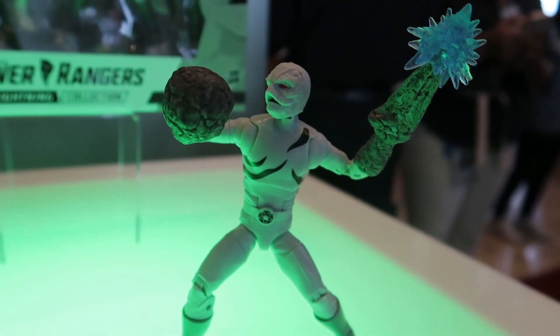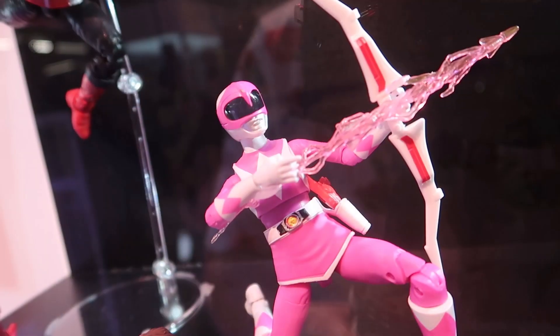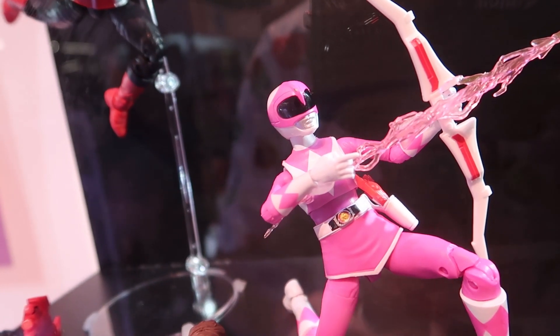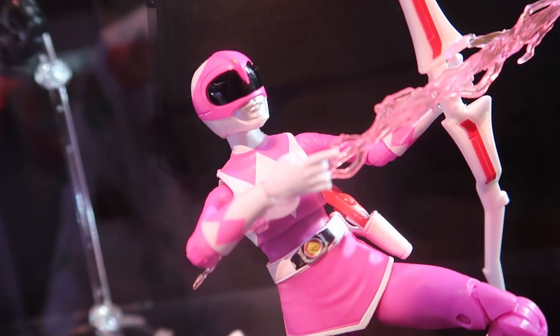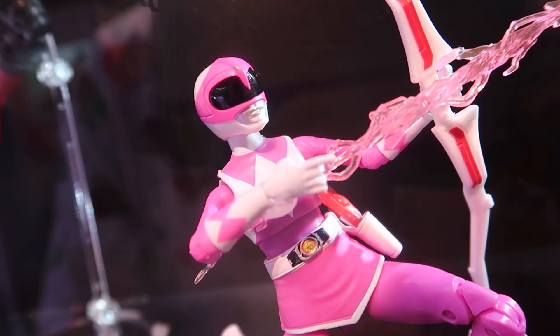So it looks like some really cool stuff on the way for the Lightning Collection. Lots of fun stuff. I love that they're doing so many different rangers from different eras and really building out the collection. So there you guys go — a look at what's currently on display over at the Hasbro booth for Power Rangers. If any more get revealed, I'll make sure to pop back over here and get more footage.